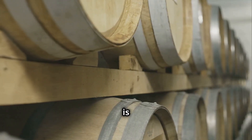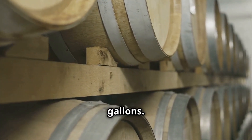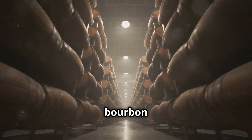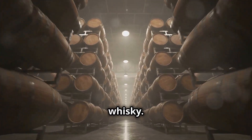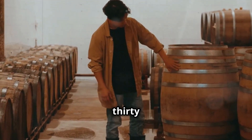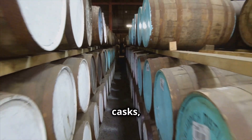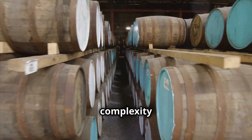The standard bearer is the American standard barrel, a sprightly 53 gallons. It's the workhorse, the go-to for bourbon and much of the world's whiskey. Then you have hogsheads, a hefty step up at around 130 gallons. These often see previous lives as sherry casks, lending a certain fruity complexity to the whiskey.